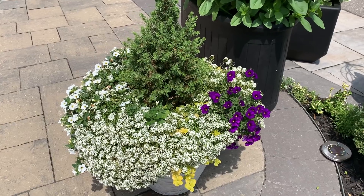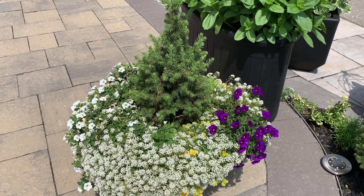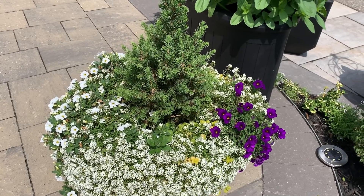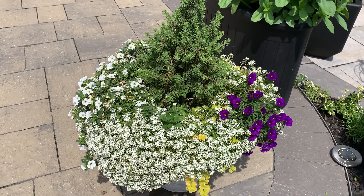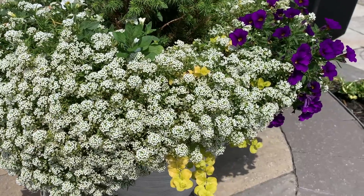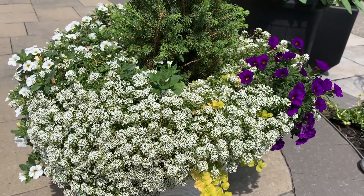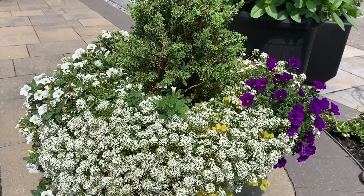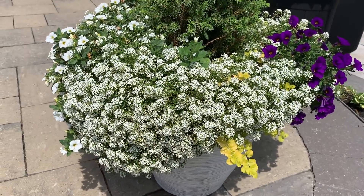This planter was planted up back in spring with a dwarf Alberta spruce I got for four dollars, a purple and a white calibrachoa super bell — about two fifty each — and all this alyssum came back from seeds that self-sowed from last year, which is amazing. The creeping jenny I divided from another container actually overwintered in the container in our zone, which is pretty incredible.